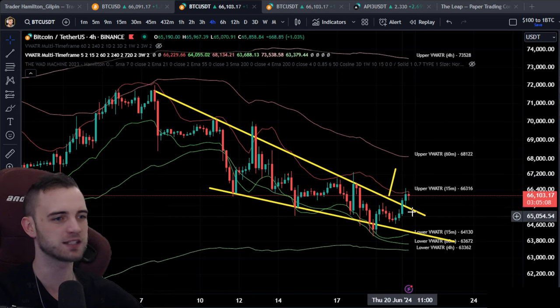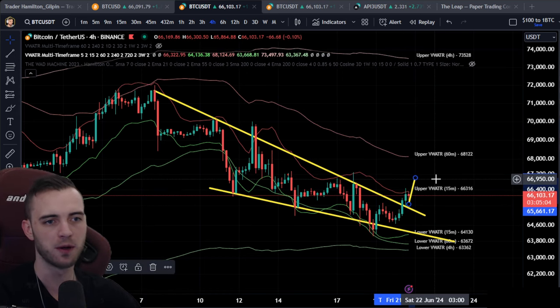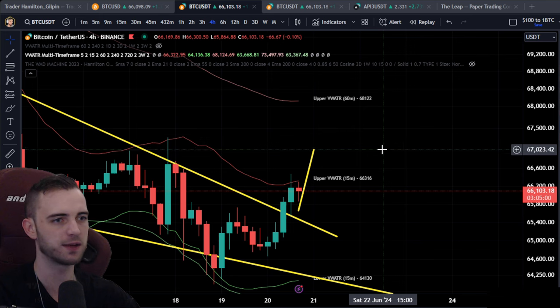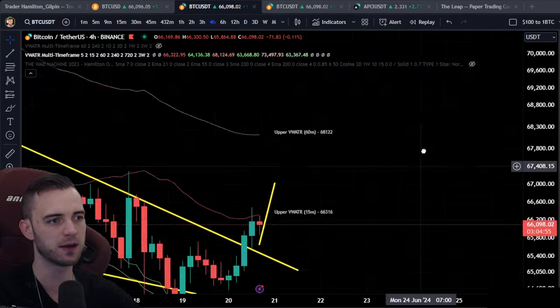We can see the charts here on the four hour potentially playing out a beautiful little measure move up to around $67,000. If we get 10k above that, up to 77k — which is quite far away — then I think we go parabolic.